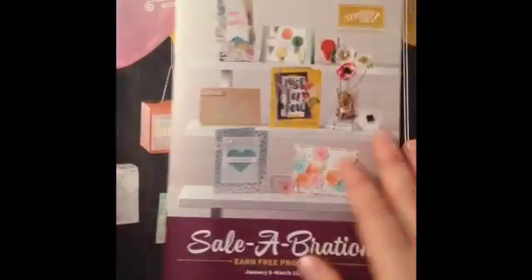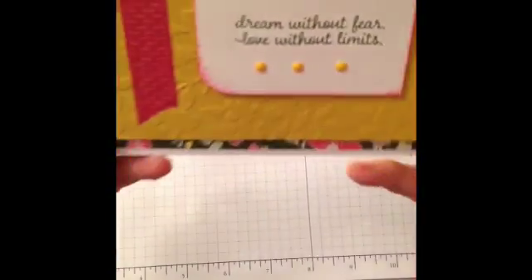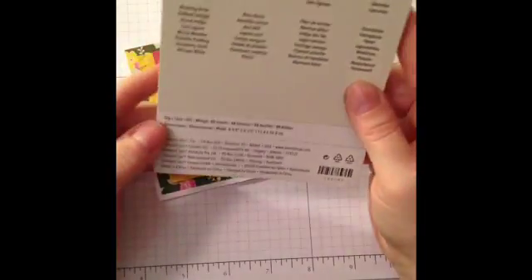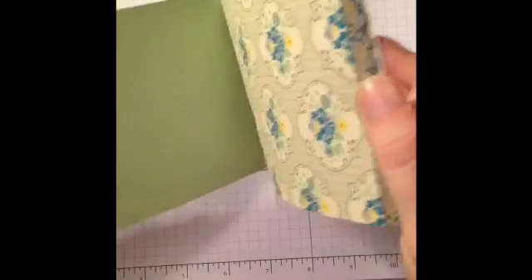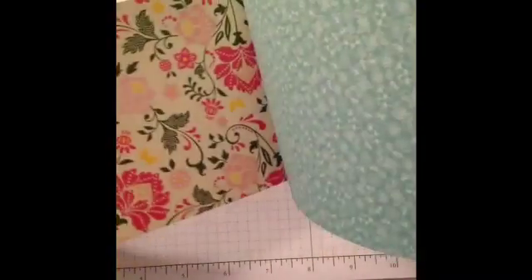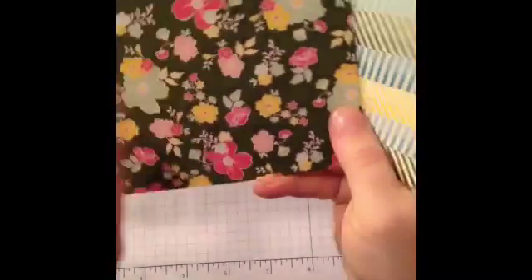So I'm going to show you some projects I've made using some of these items. This is the first card, and it says Dream Without Fear, Love Without Limits. This is using the All of Bloom Designer Series Paper Stack. The papers in here are gorgeous — I used this paper for all of the cards that I've made today. They're just amazing. I love all of them and I have a feeling I'm going to need to order another one. This is my absolute favorite. So that card is using this piece of paper.